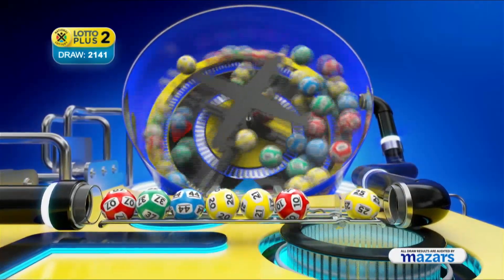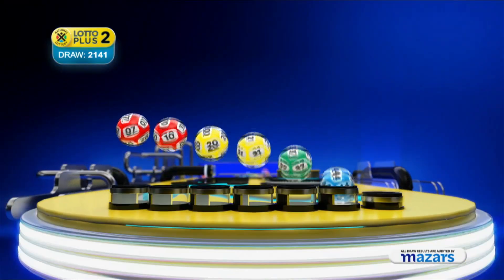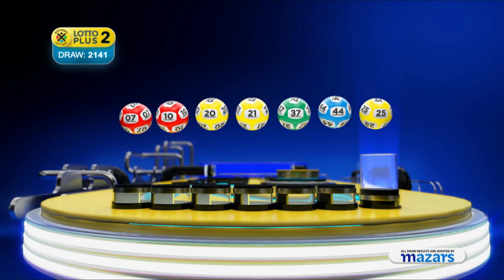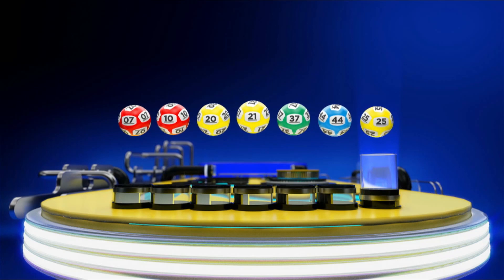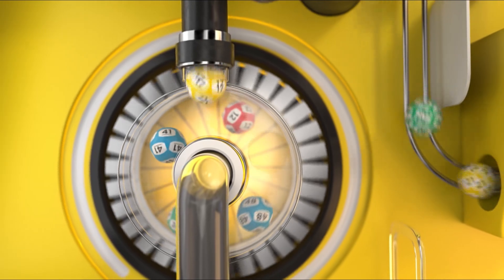And the bonus ball is 25. Let's recap the numbers in numerical order: 7, 10, 20, 21, 37, 44, and the bonus ball is 25. Ithuba is the proud operator of the National Lottery.